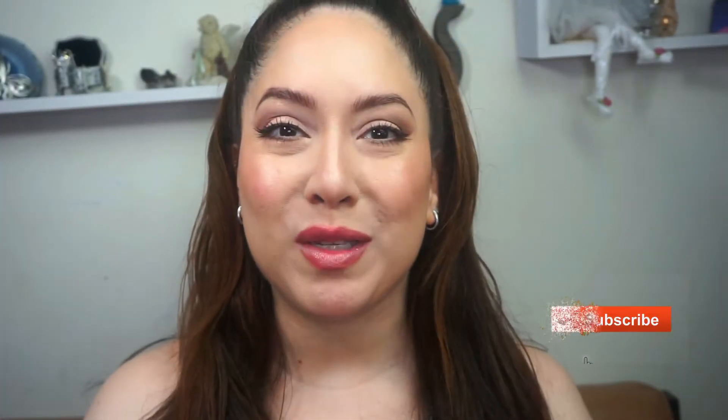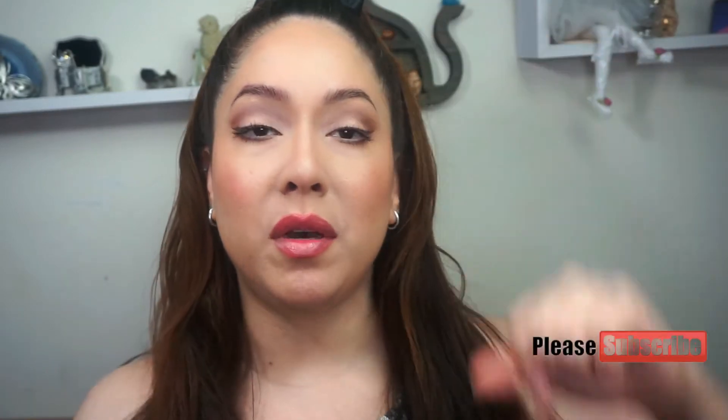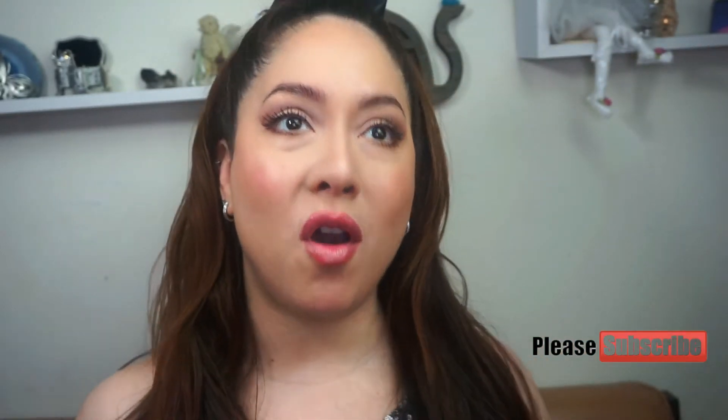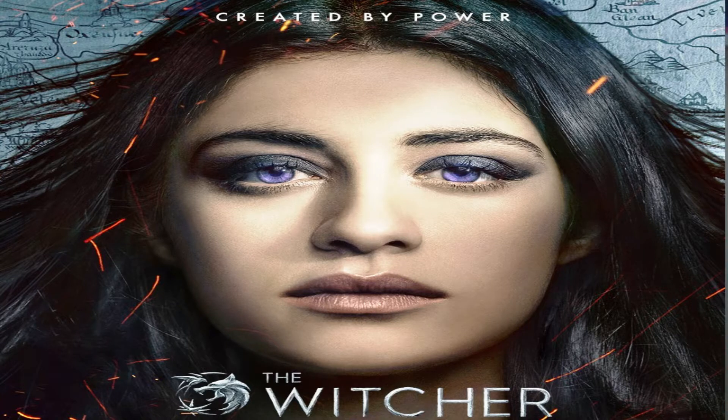Hey guys and dolls, welcome back to my channel, and if you are new here, how are you doing? I'm calling this the Eyes of Yennefer, and if Yennefer rings a bell to you,